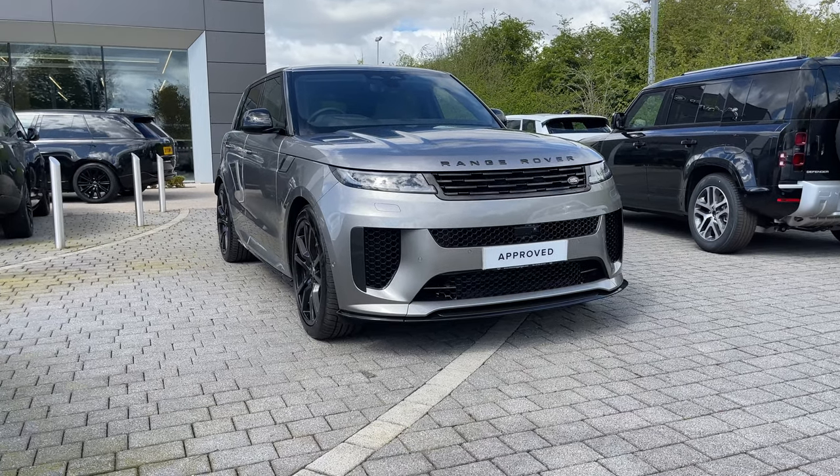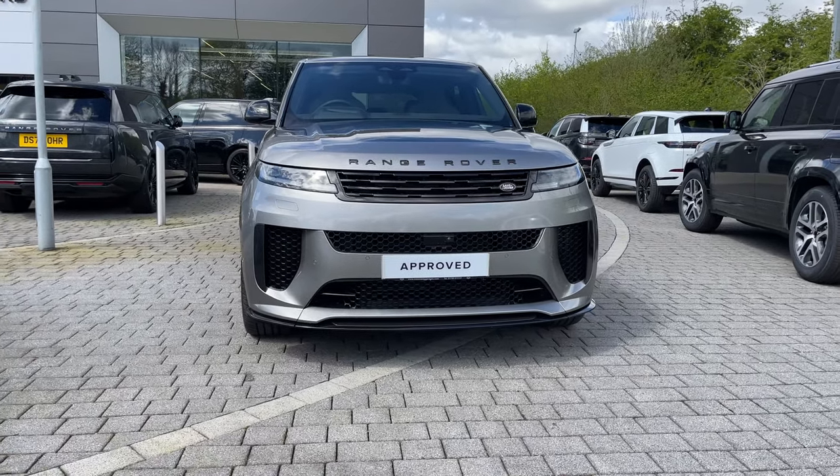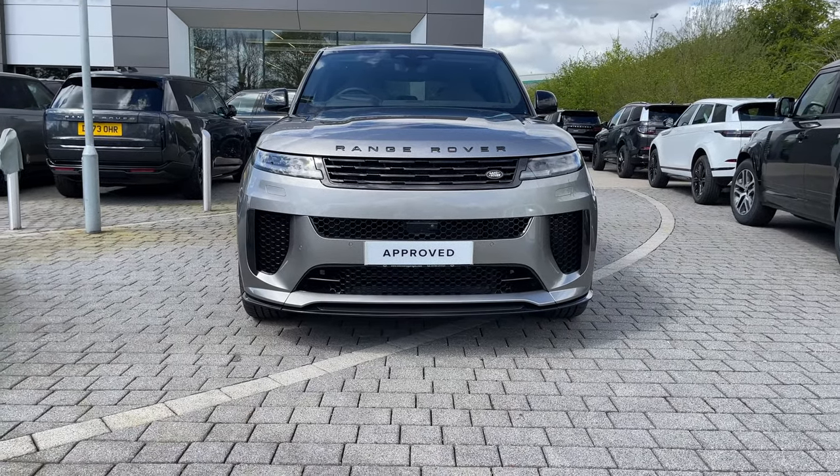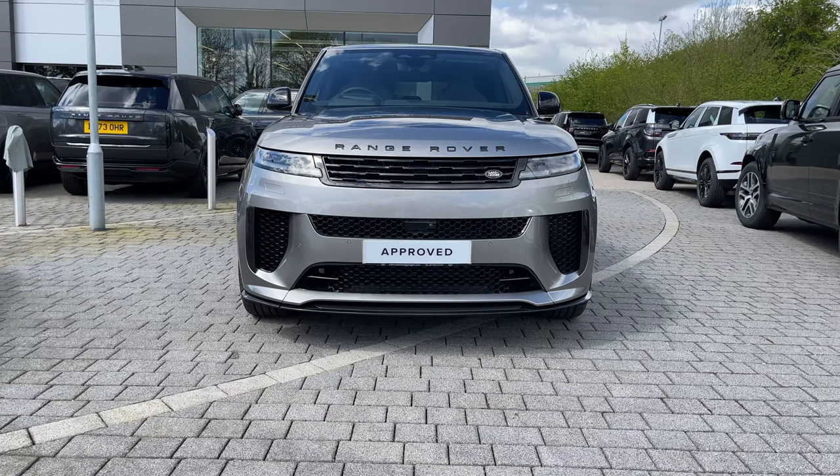Starting from the front, you can see its voluptuous and dynamic design that's beautifully encased in carbon fibre in this beautiful gloss flux grey. Its matrix LED headlights look great, and our signature daytime running lights will provide the driver with increased road presence as well as a sharper view of the world ahead.